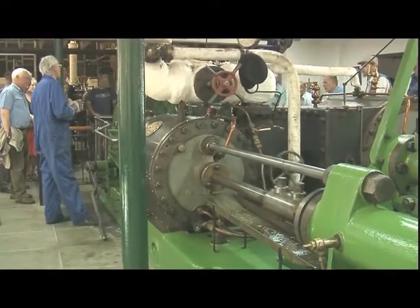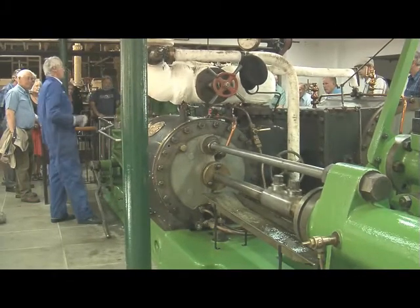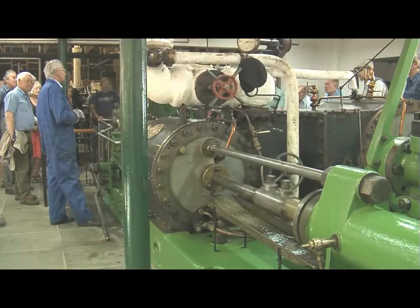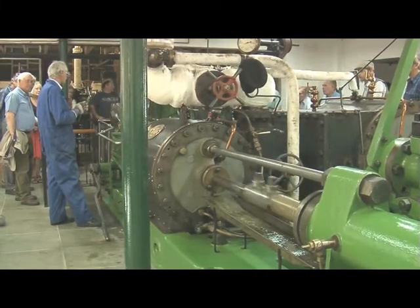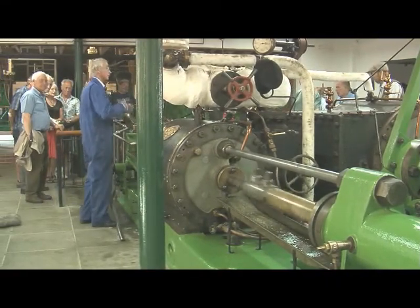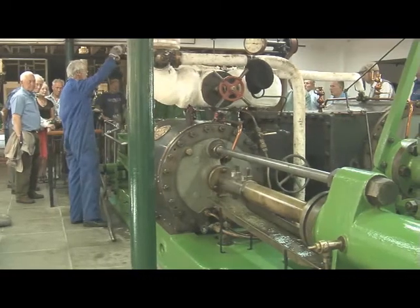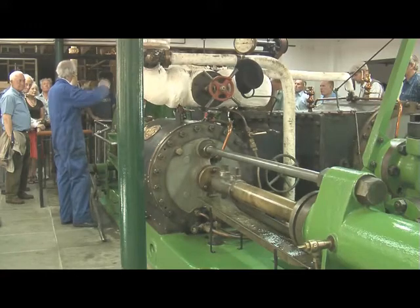The system of storing the power was a thing called accumulators, which were basically great big plungers in a tower, loaded up with pig iron such that they produced 750 pounds per square inch water pressure. So when a ship came along and you wanted to go through Tower Bridge, you simply turned a water tap on, down came the accumulator, round went the hydraulic engines, and up came the bridge.